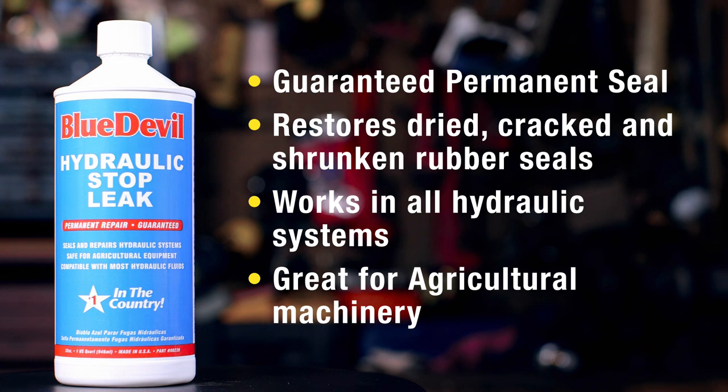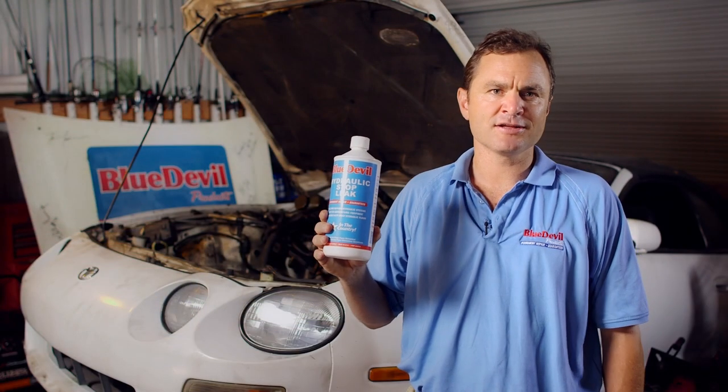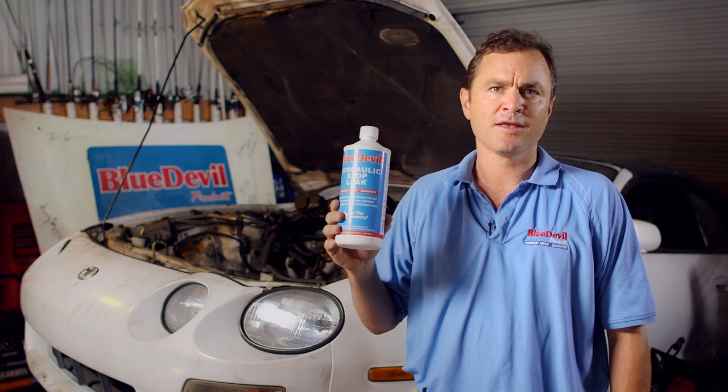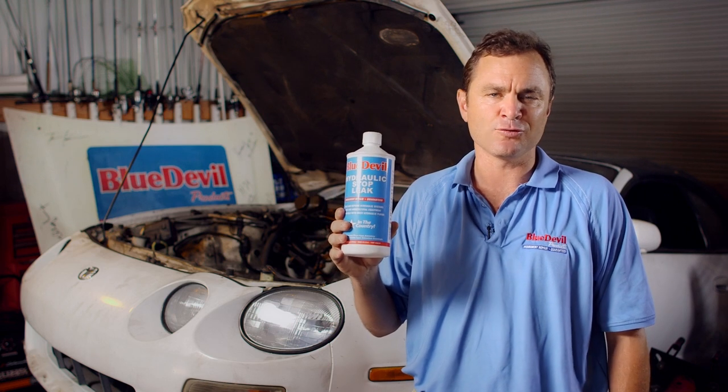Great for agricultural machinery. Pour one ounce of Blue Devil Hydraulic Stop Leak per quart of hydraulic oil into the reservoir, and after one or two short hours of normal use, your leaks will be gone.